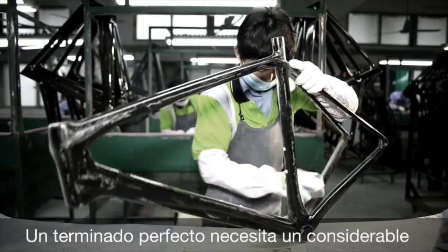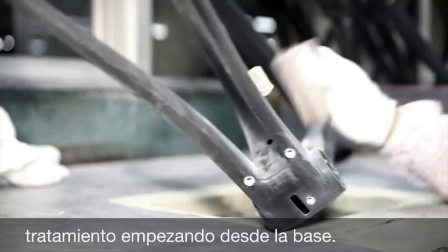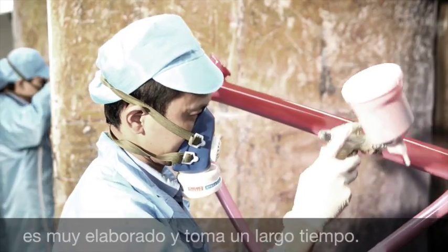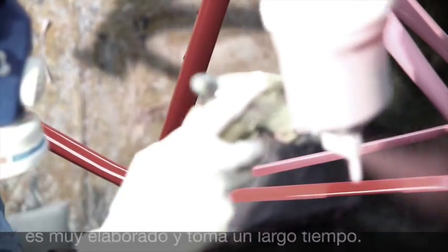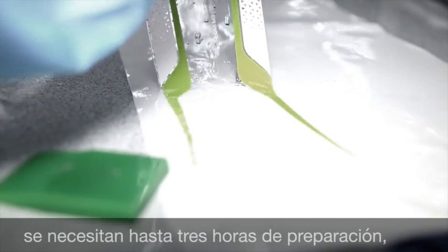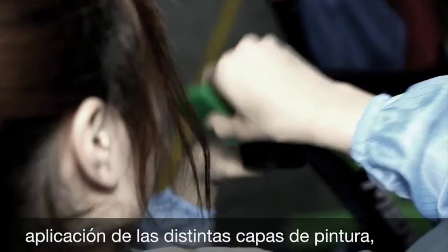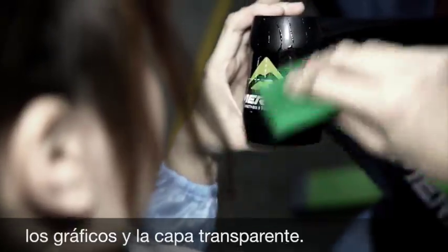A perfect finish needs considerable treatment starting from the base. The paint work on a Merida carbon frame is very elaborate and time consuming. For two-color paint jobs, up to three hours are needed for masking, the application of different paint coating layers, graphics, and a clear coat.